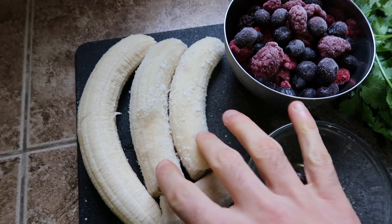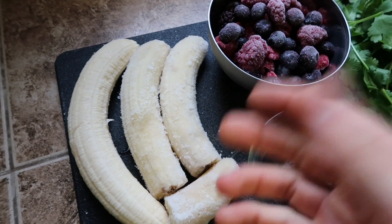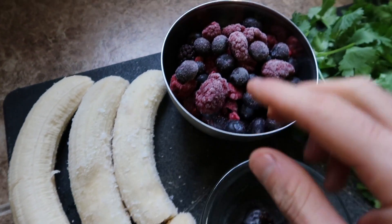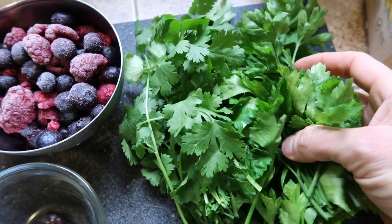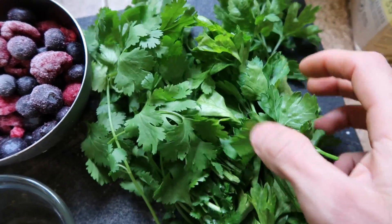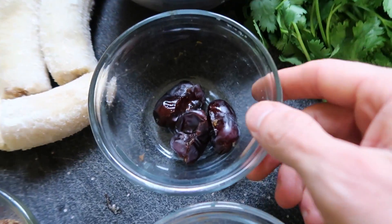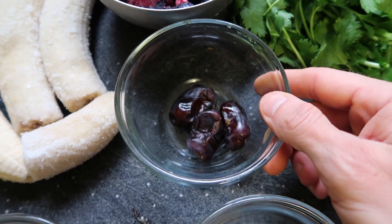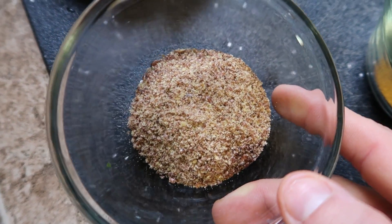I always like to start out with bananas as the base of my smoothie — it's a great source of calories, they're always easily available and cheap. I'm going to start out with two frozen bananas and then one fresh banana. We've got about a cup and a half to two cups of frozen berries, some greens — herbs are such a powerful green, so full of minerals and chlorophyll. This here is some cilantro and some parsley. I've also got some dates to bump up the calories and add sweetness, and then some ground flaxseed, which is a great source of omega-3 fatty acids.